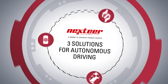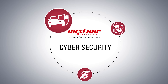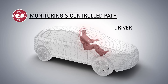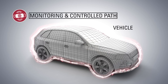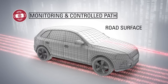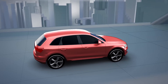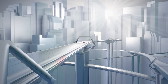Three solutions for autonomous driving: monitoring and controlled path, cyber security, and safety software. Sensors monitor the driver, vehicle, and road. This information is continuously fused and routed into the steering system. The well-informed system then reacts and even anticipates the safest lateral and longitudinal maneuvers, giving our steering systems a complete, accurate assessment of the driver, vehicle, and road conditions.